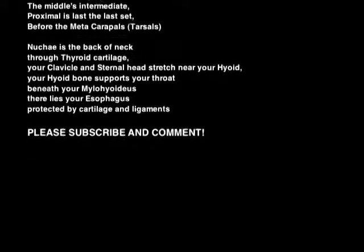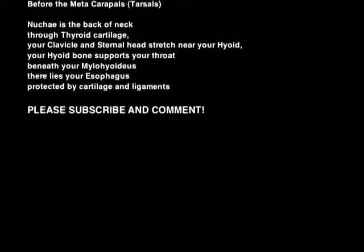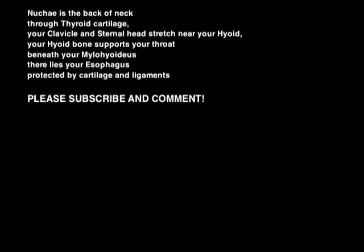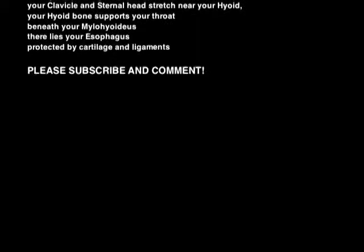Nuchal is the back of the neck. Your thyroid cartilage and your clavicle and sternal head are stretched near your hyoid. Your hyoid bone supports your throat beneath your mylohyoid. There lies your esophagus, protected by cartilage.